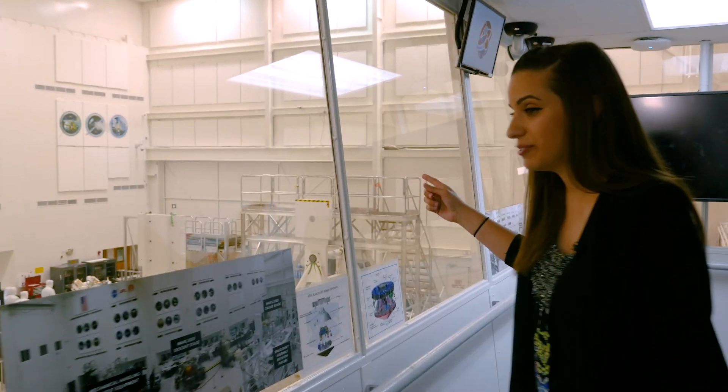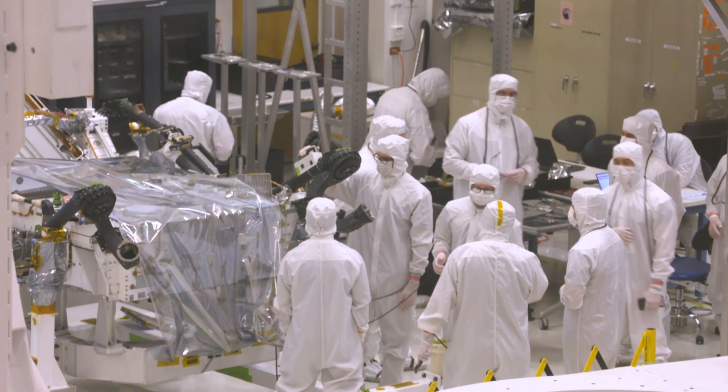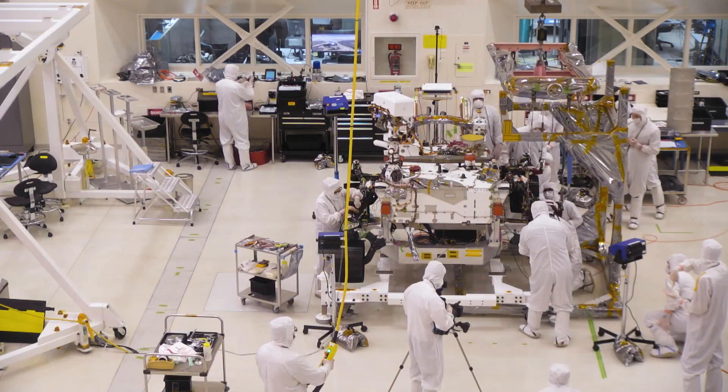In the southwest corner over here, we have our flight Mars 2020 rover and we have the entire mobility team installing the rocker bogey mobility system.